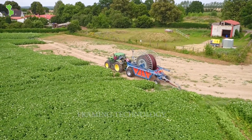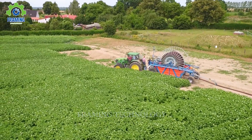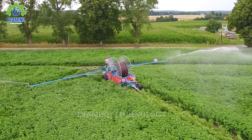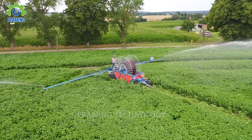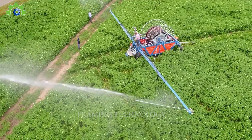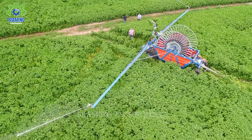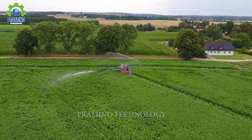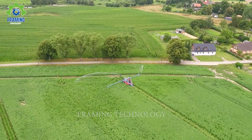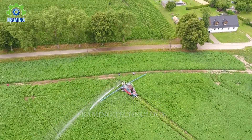The mesmerizing sight of the distribution arm at work in potato cultivation is truly captivating. With its flexible adjustability, it can precisely distribute water, ensuring that each potato plant receives the necessary amount of water for robust growth and freshness. With such dedicated care, every crop is nurtured properly, resulting in high productivity and remarkable success for the farmers.